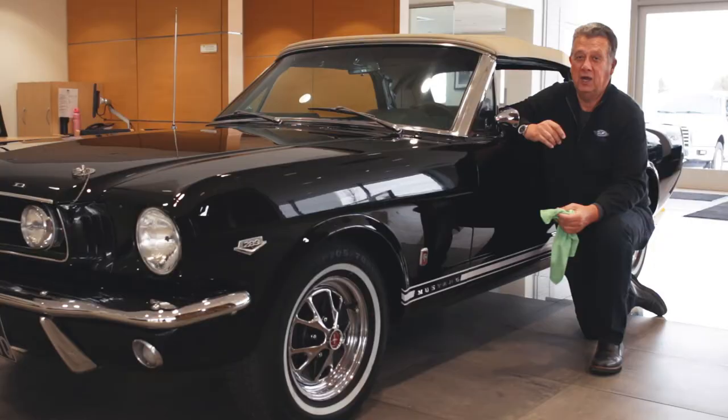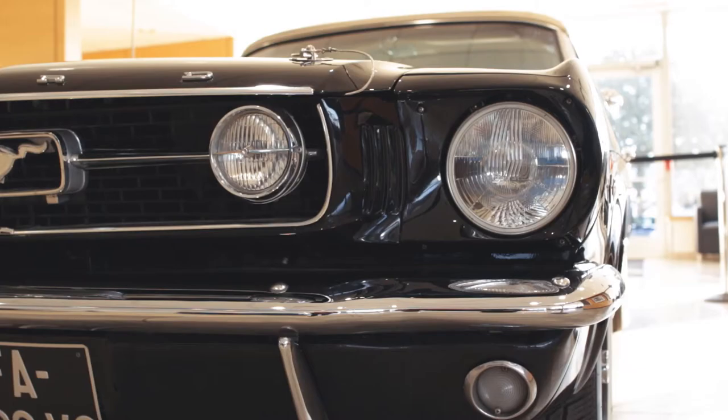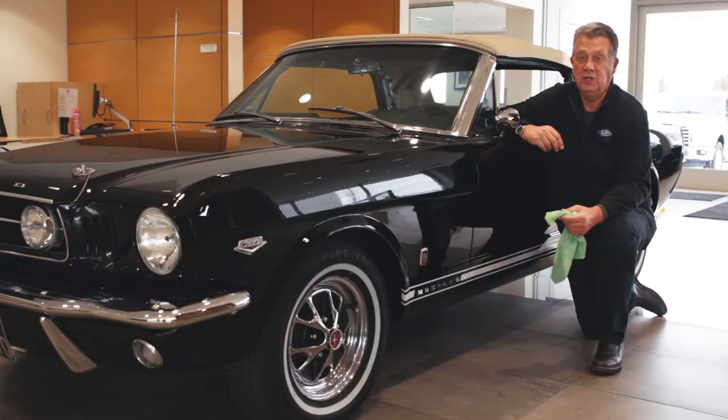What's also unique about this car is that in 1966, it was less than one percent of the Mustangs built with this type of drivetrain setup. It's called a K-code and it has a 289 engine with solid lifters and 271 horsepower.